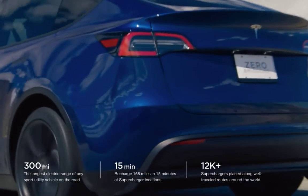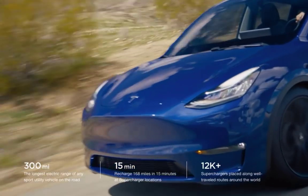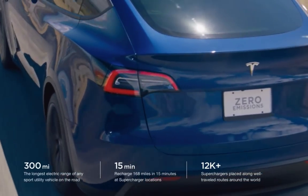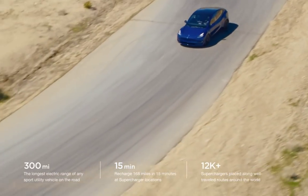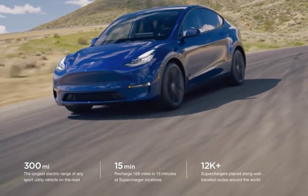Either way, it's the first time that the Model Y has been seen on the street since it was introduced way back on March 15th of 2019. Way back — a couple months ago. And that is a good sign of progress.